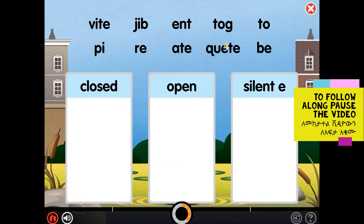Listen. Jib. Open syllables end in a single vowel. The vowel sound is long. Listen. Toe.